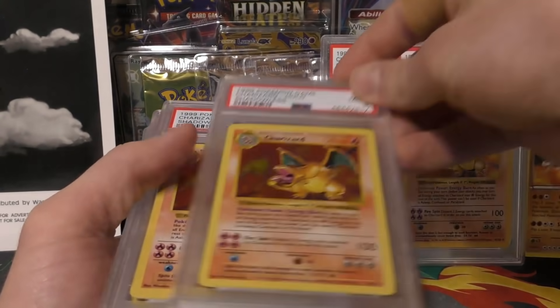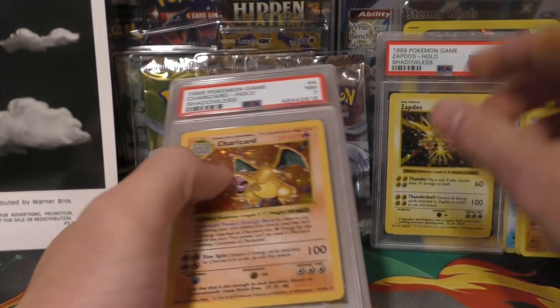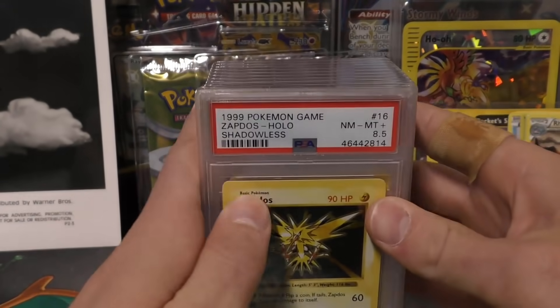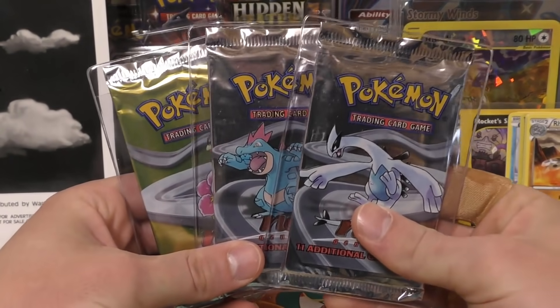Alright, so I'll put these down — I don't want them falling in the background. That is Ike's PSA return. I think this is the first one I've gotten back for him that he submitted through me, so this should be his first experience with that. Maybe you can put a few comments down in the description, buddy, and tell me what you think about your submission.